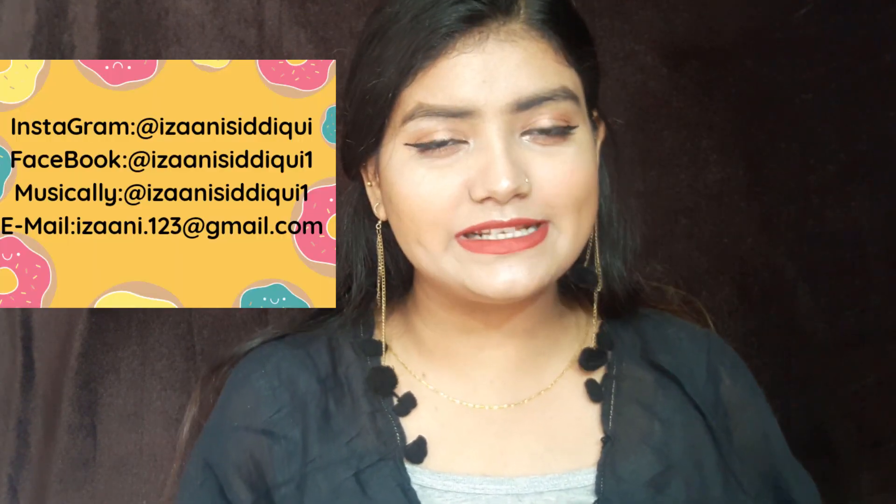If you like the video, please give it a thumbs up. Comment and let me know if you want to see more reviews. And you can follow me on my social networking sites — I will mention them on the screen.